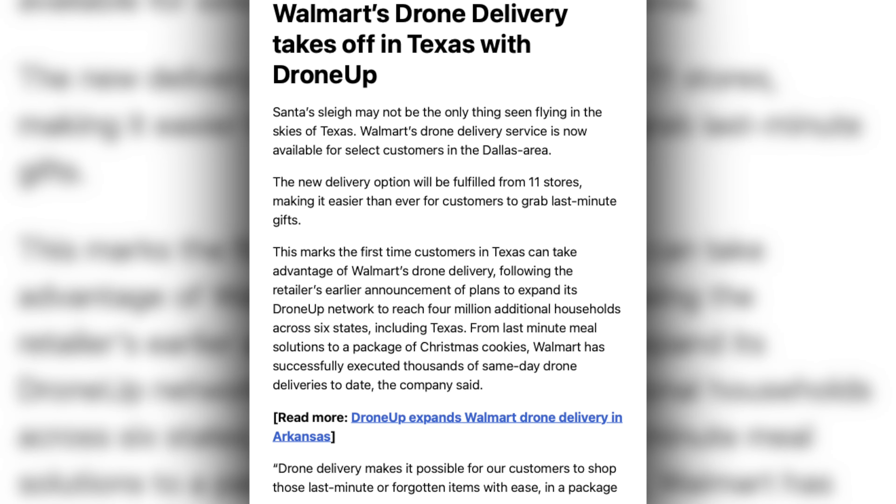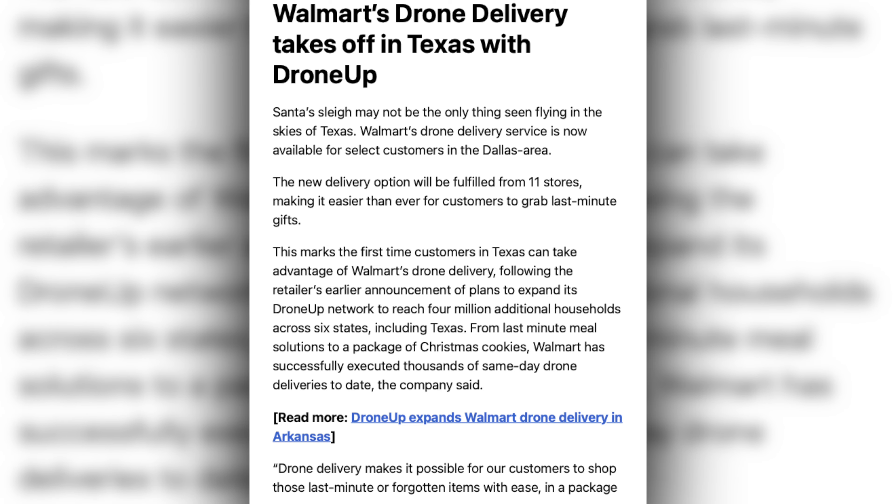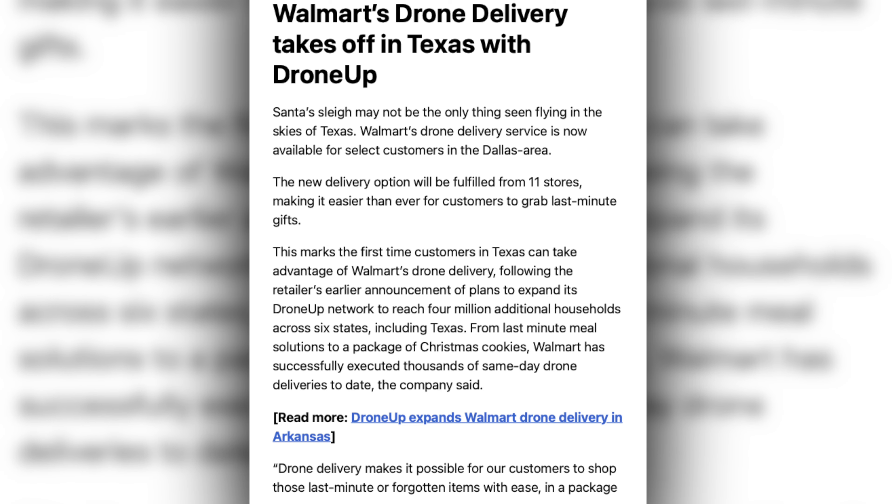The second story this week is DroneUp expanding deliveries into North Texas. DroneUp has drone deliveries in 11 different stores right now, and they can deliver over 10,000 items, weighing up to 10 pounds, which is actually pretty impressive. The delivery fee is $3.99.